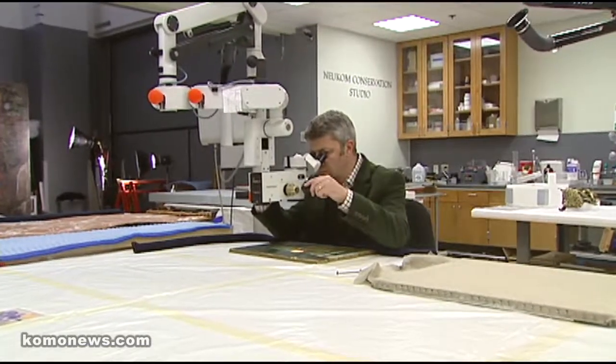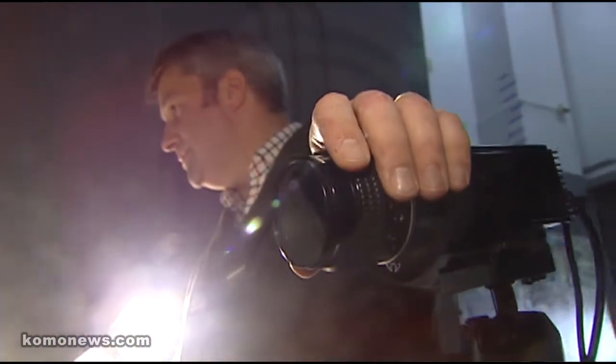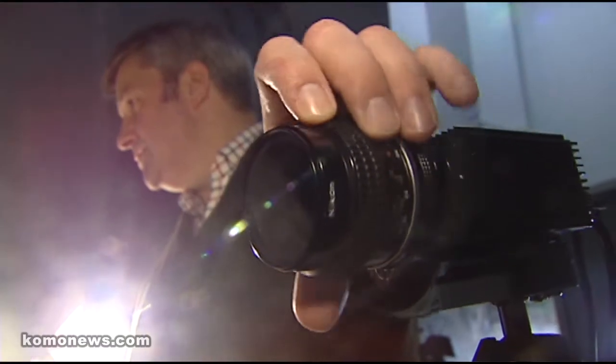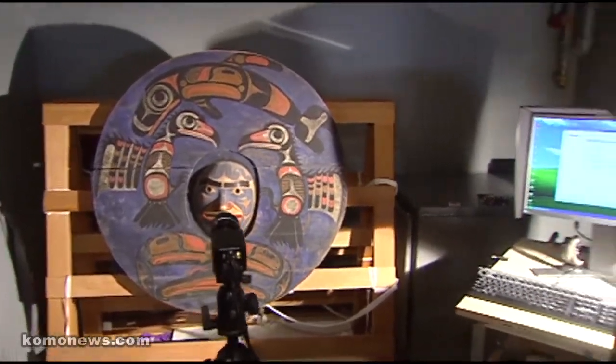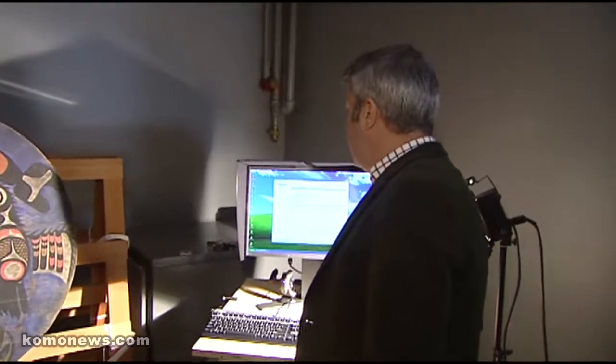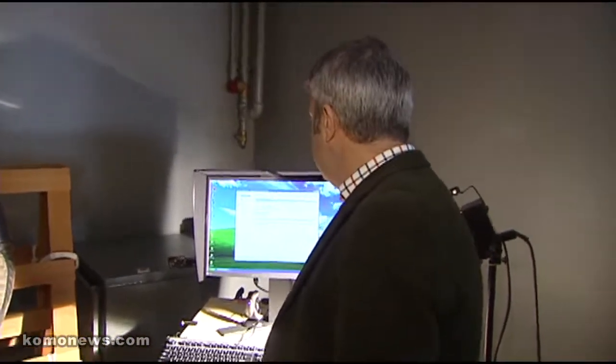We study them — we have our microscopes and we have different ways of illuminating the object, and that can give us clues as to what's gone on in the past. This is a piece that we're studying because it's been requested for an exhibition up in British Columbia at the Museum of Anthropology.